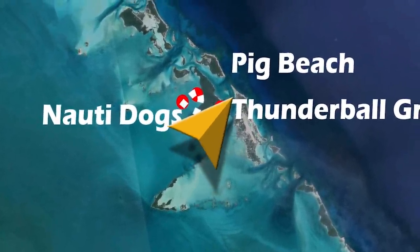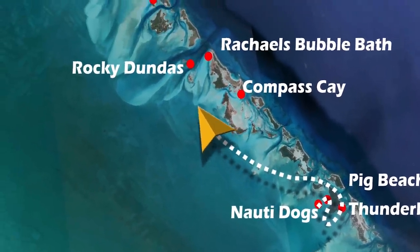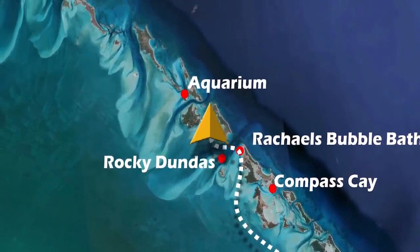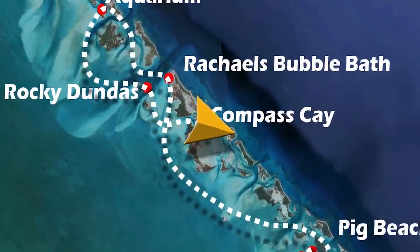We had a busy day fitting in everything we could around Staniel Key, beginning at Pig Beach, Thunderball Grotto, and then heading up to Rachel's Bubble Bath, before hitting the aquarium for some snorkeling, back down to Rocky Dundas, and ending up at Compass Key.